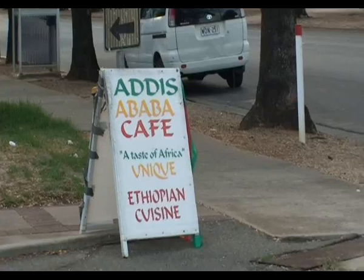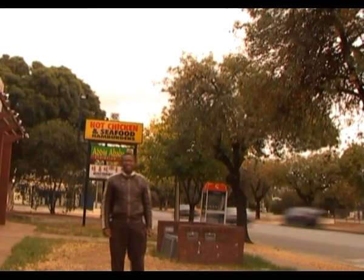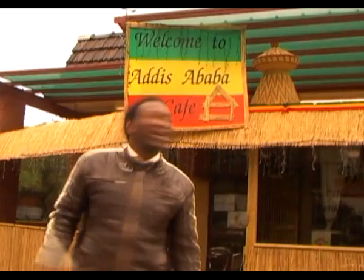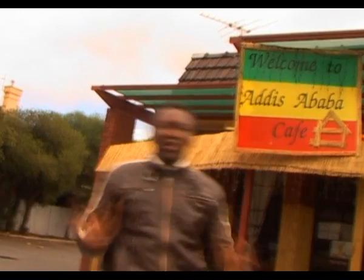Welcome to Addis Ababa Cafe. Ethiopian cuisine is all what you need here in Addis Ababa. Are you hungry? Are you looking for some delicious food? Why not come to Addis Ababa Cafe on 462 Port Road, West Timash, and enjoy some delicious Ethiopian food.